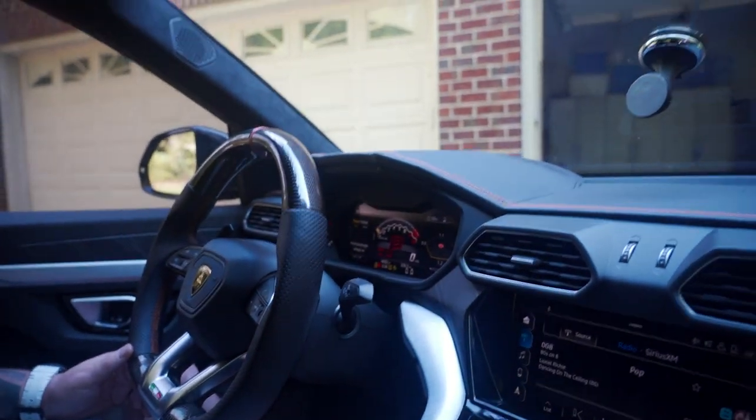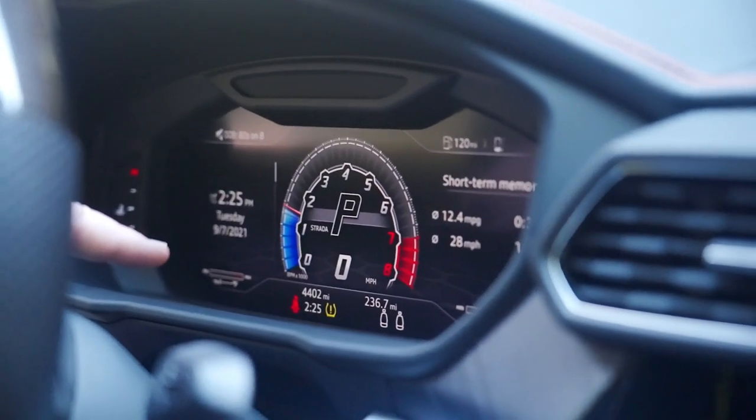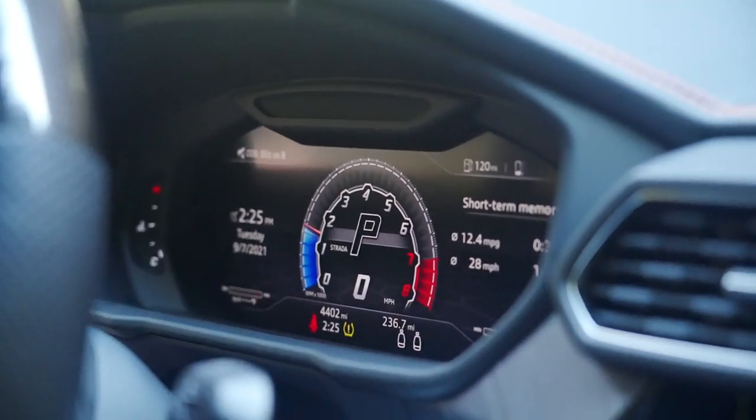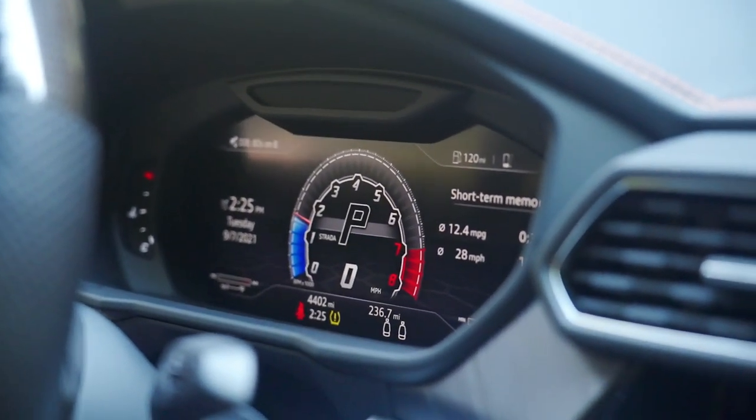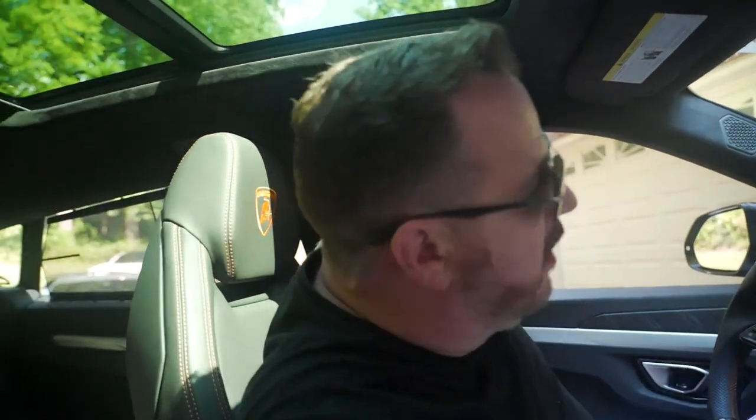The only thing I've got going on — if I go back into Strada here — is I've got a TPMS gauge going off and I think it's with my front right tire. So that's the only warning light now. Before the tune, all the idiot lights were on because of the downpipes and all that.